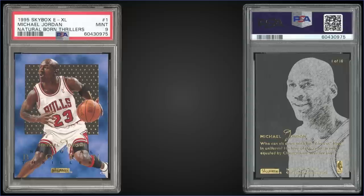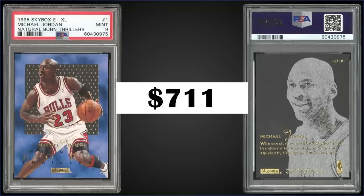In the number nine spot, from 1995 Skybox EXL, we have the Michael Jordan Natural Born Thrillers insert graded mint PSA 9. This card sold for $711. It's a pop of 139 in a mint slab and there are 51 higher graded gem mint PSA 10s. These Natural Born Thrillers inserts are inserted into hobby and retail packs at a rate of 1 in 48 packs, and boxes of 1995 Skybox EXL sell for around $700 to $800.